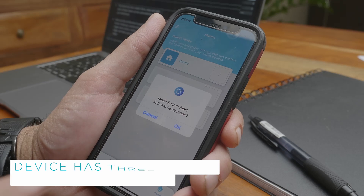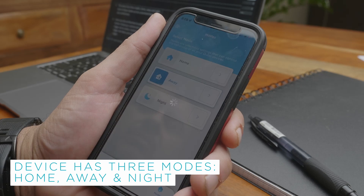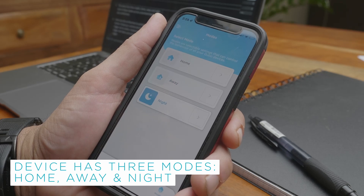This device has three modes: Home, Away, and Night. Each of these modes can be customized based on user preferences.